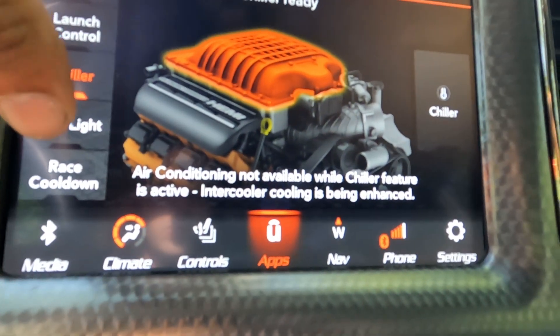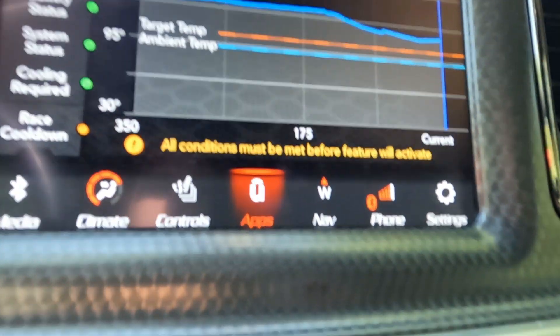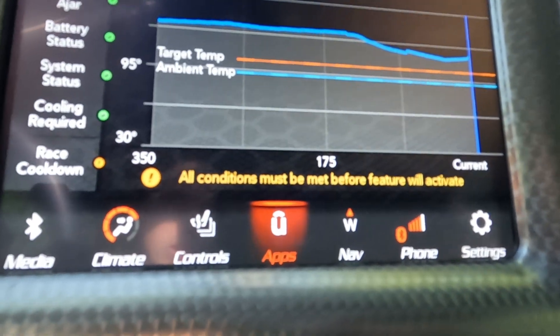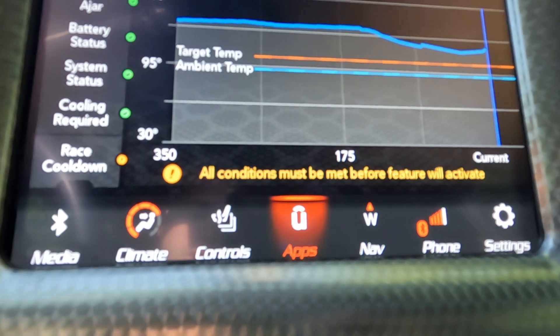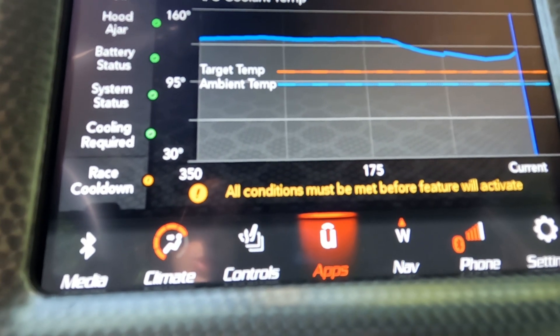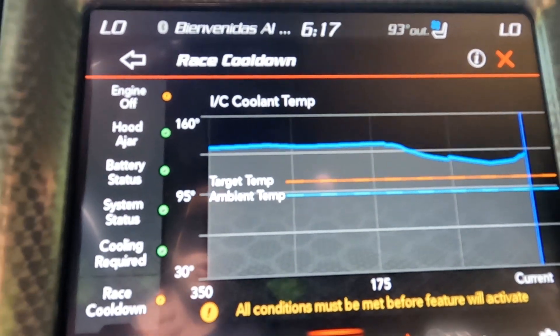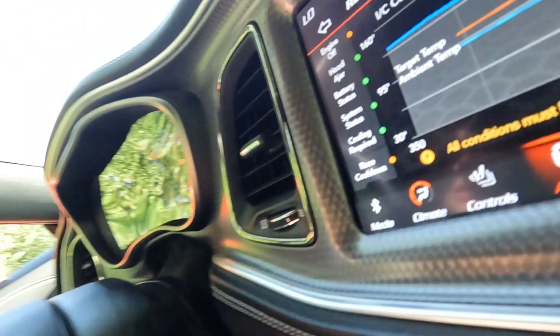There's also a shift light and a race cool down feature. Race cool down is when you can turn off the car and it will still run the air conditioning through the intercooler, so that when you turn the car back on, the intercooler is cold and ready to do a pass on the track.